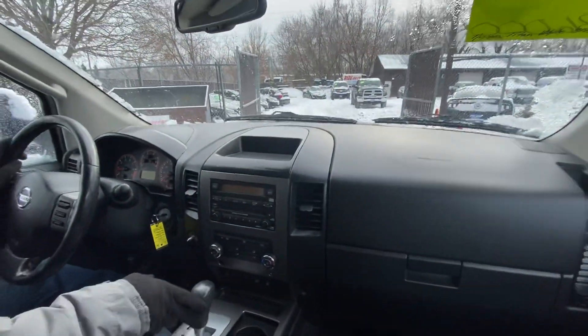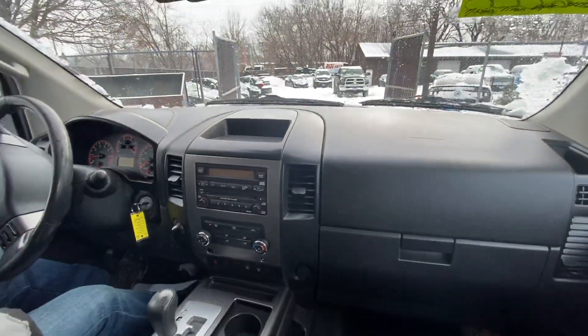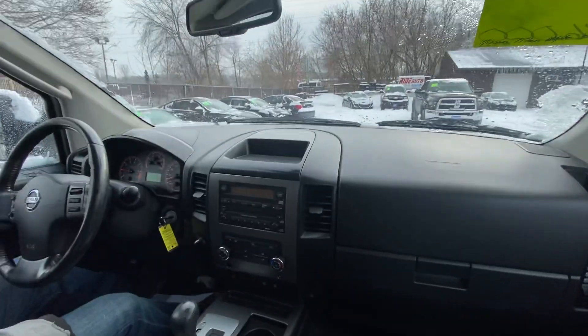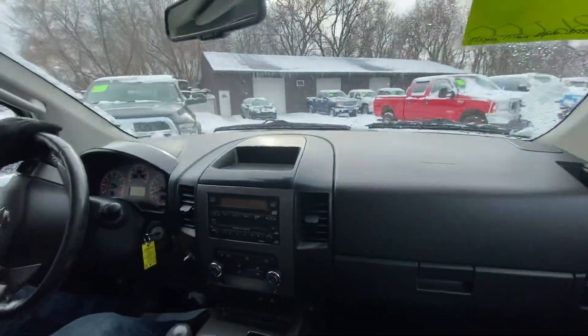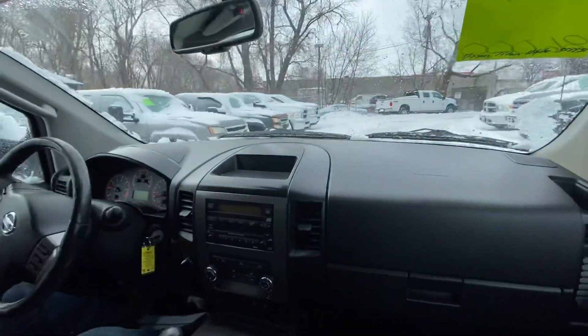The automatic transmission goes from gear to gear without any delays or hard kicks. You'll find similar vehicles in our inventory. As far as imports, sometimes we get in the Tundra, but we do have Silverados, F-150s, Rams — a lot of similar trucks.